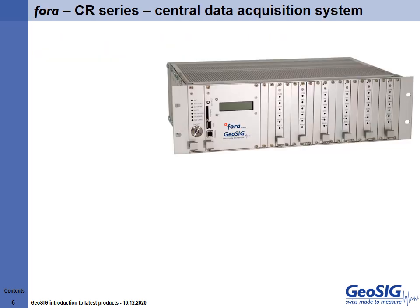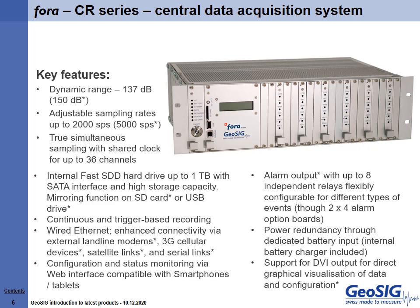Our latest offering in central data acquisition systems is FORA, our most advanced multi-channel central monitoring and recording system. FORA, which is part of the CR series, is a 19-inch rack module with slot-in modules inserted into vertical slots. It features an extremely flexible 24-bit, or optionally 36-bit, multi-channel recorder with up to 36 channels. By combining several FORA systems, hundreds of channels can be monitored.